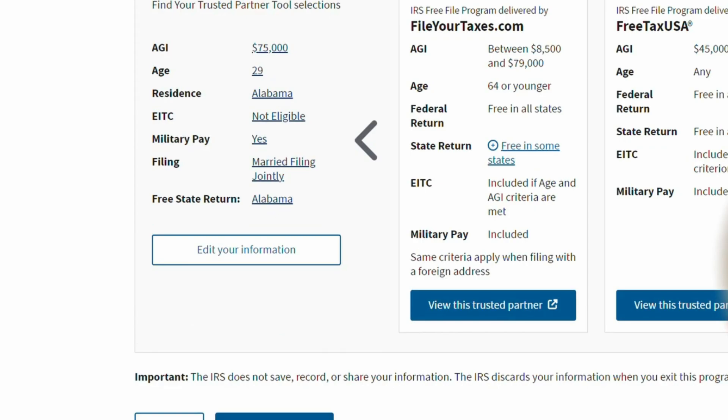This gives you some relevant information summarizing what these different programs offer. What is the limiting AGI for this specific program? For this one, it's going to be between $88,500 and $79,000. You have to be under the age of 64. Federal returns are free in all states; state returns are free in some states. It also covers the EITC — if you meet the age and AGI criteria, it will include the additional tax schedule you need to get the EITC. Military pay is included, and the difference is whether the software can account for tax-exclusive pay. The same criteria apply when filing with a foreign address, and you can go through the different tax programs available here.